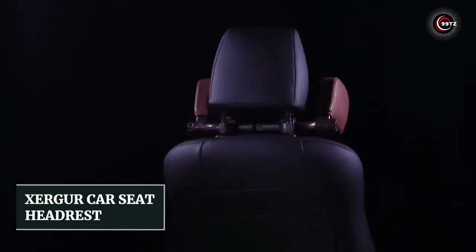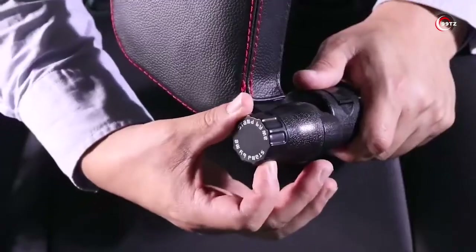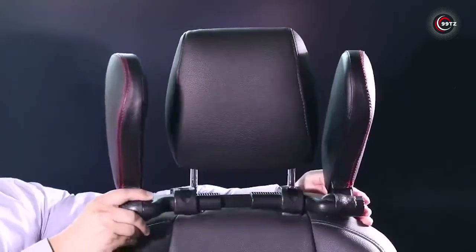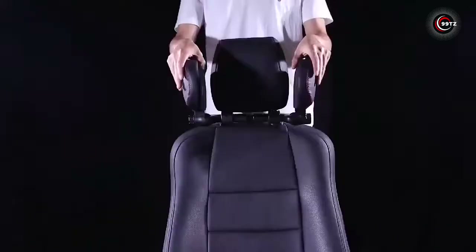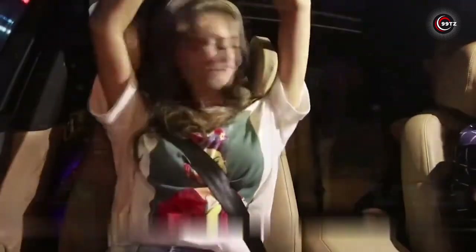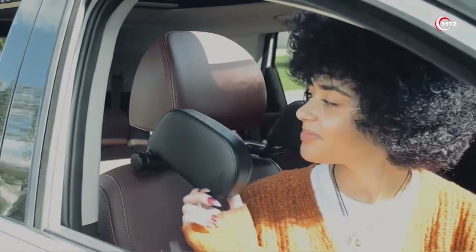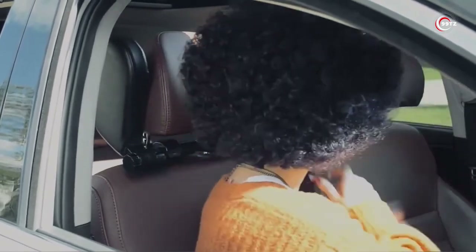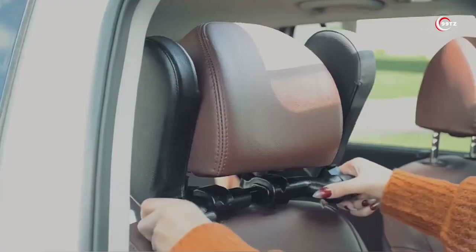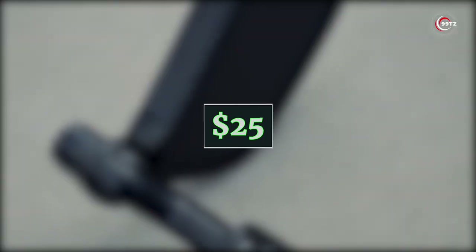Number 2: Zerger Car Seat Headrest. Is this the ultimate car seat upgrade for safety-conscious drivers? This innovative headrest has undergone rigorous safety testing, passing the CalSpan Safety Crash Test, ensuring that in the unfortunate event of a crash, it provides crucial protection for your head and neck. Setting it up is a breeze — simply lock in the left and right clamps, attach the cushions on each side, and you're good to go. When you're done, just lift them up, leaving them in place until needed again. Ensure your seat has a metal rod for attachment. Don't compromise on safety — get the Zerger Car Seat Headrest for just $25.